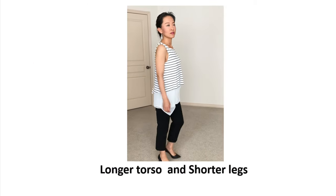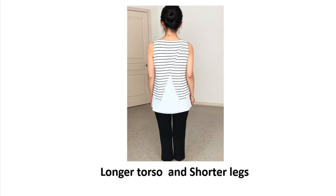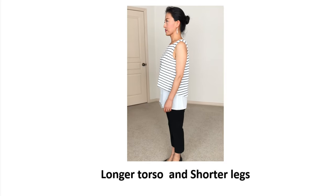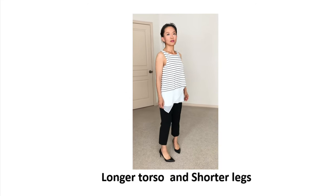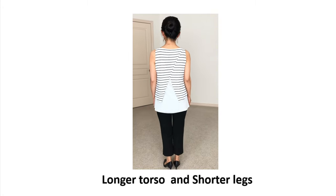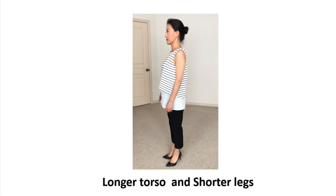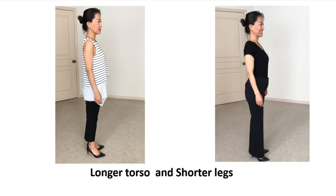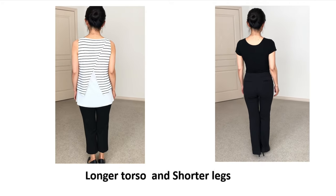Here's a mistake outfit: a longer top with horizontal stripes and cropped pants — all of which make my torso look even longer. To fix that, you want to make your legs look longer by wearing boot-cut pants, which elongate the legs, and wearing the same color top to bottom to diffuse the waistline so your legs appear longer, creating better proportional balance.